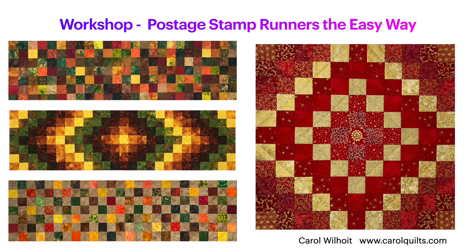My website, carolquilts.com, includes details about all my lectures and classes. I'm Carol Wilhoyt, and I look forward to meeting with your group.